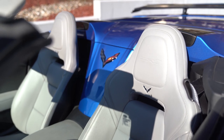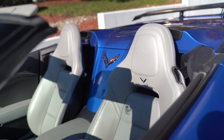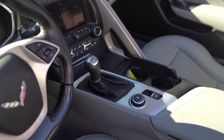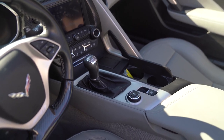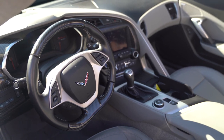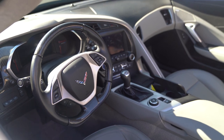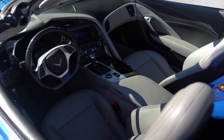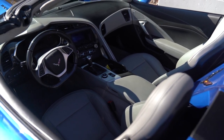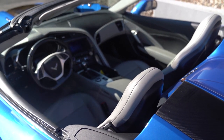Moving to the interior, you have your standard Nappa leather seats in dove gray. Dove gray is a color that a lot of people might hesitate on, but when you have the Elkhart blue to match with the dove gray it really does go well together. You have a lot of black — it's kind of a two-tone interior with your doors, console, and dash — everything flows and matches really well together. The 3ZR package is included, so you will have the carbon fiber steering wheel and carbon fiber around the dash and console.